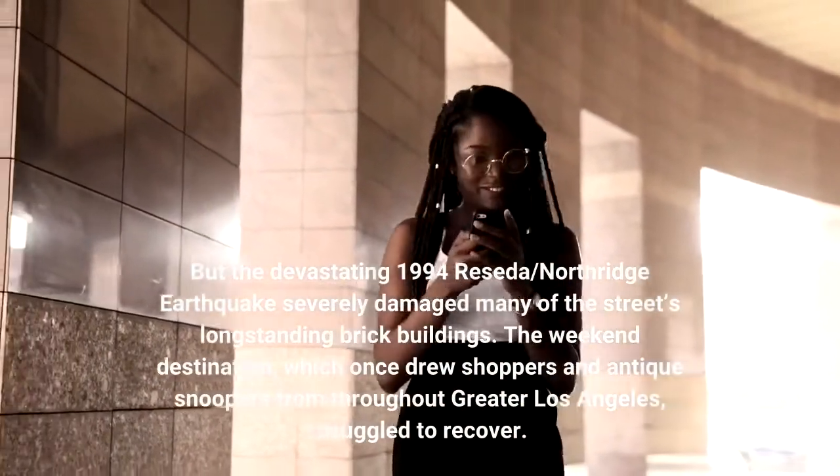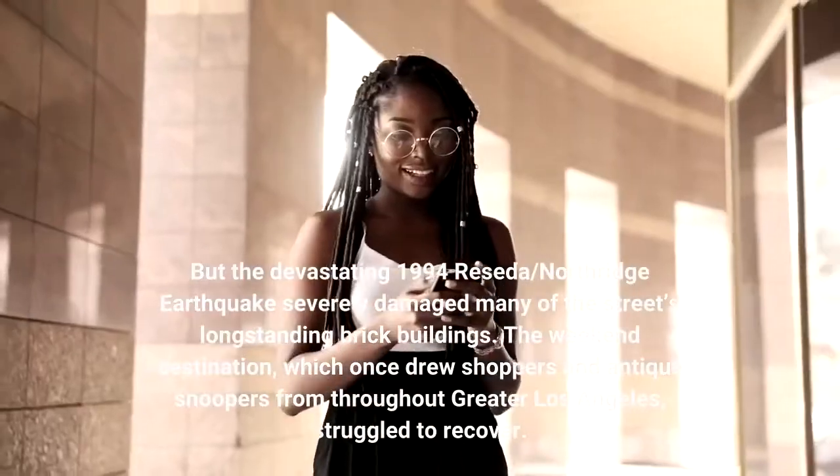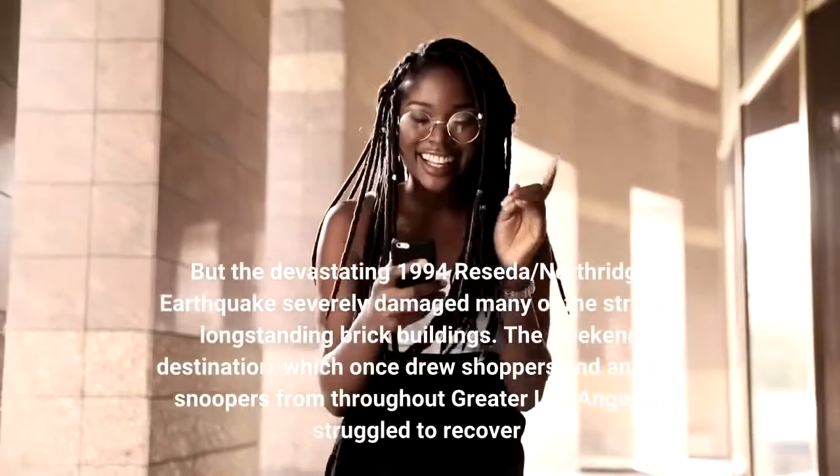But the devastating 1994 Reseda/Northridge earthquake severely damaged many of the street's long-standing brick buildings. The weekend destination, which once drew shoppers and antique snoopers from throughout greater Los Angeles, struggled to recover.